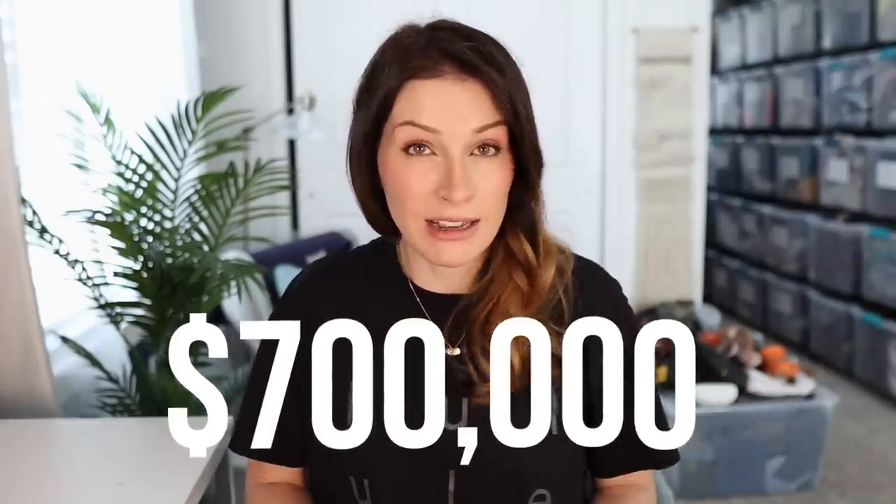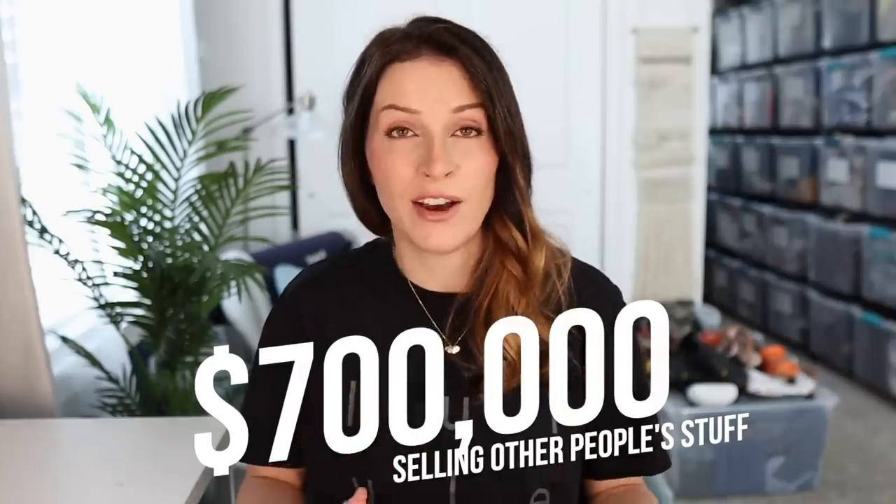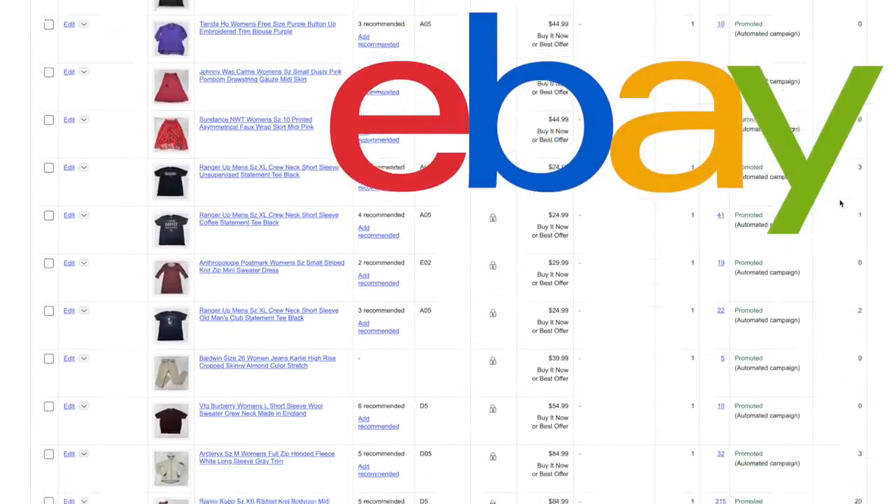Hey everyone, welcome back to my channel. I'm so glad that you're here today. If you're new here and you're wondering what all this stuff is behind me, my name is Ashley and I've sold over $700,000 worth of stuff online, mostly pre-owned clothing, shoes, and accessories. My side gig along with being a stay-at-home mom to my three busy boys is to go around and look for things that I think I could flip for a profit online.